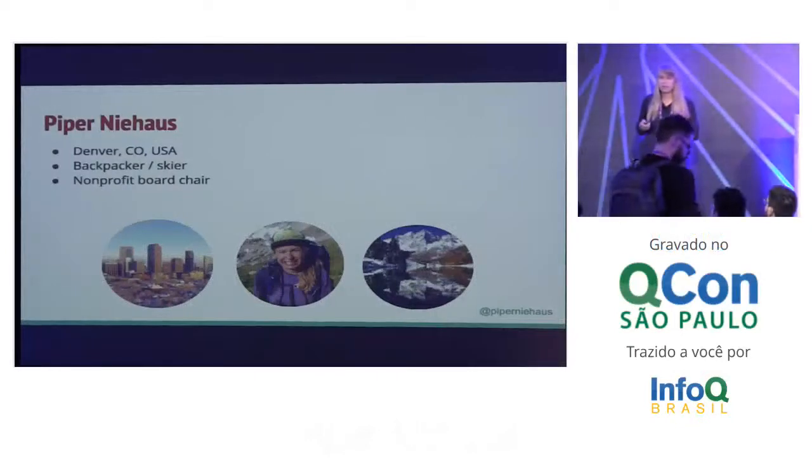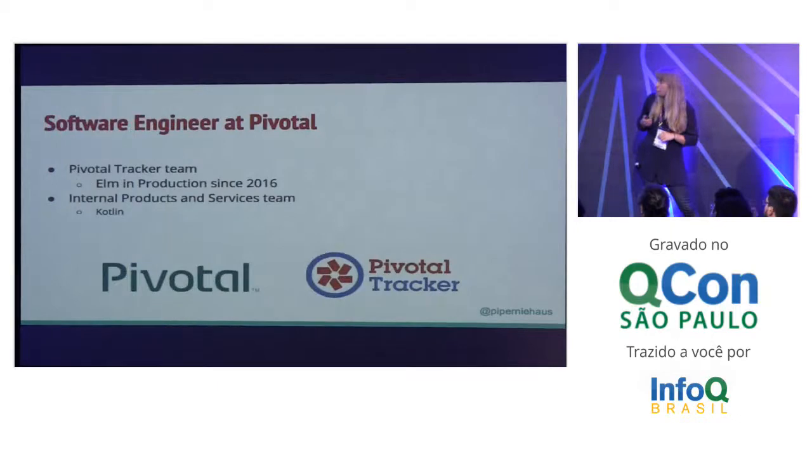My name is Piper Niehaus and I am an adventurer. I like to go backpacking, go skiing, explore the mountains around Colorado where I'm from, the United States. I'm also a software engineer at Pivotal and I've been using Elm in production since 2016 on the Pivotal Tracker team, as well as using Kotlin on the internal products and services team at Pivotal. So I've been doing the pure functional thing for a minute here.